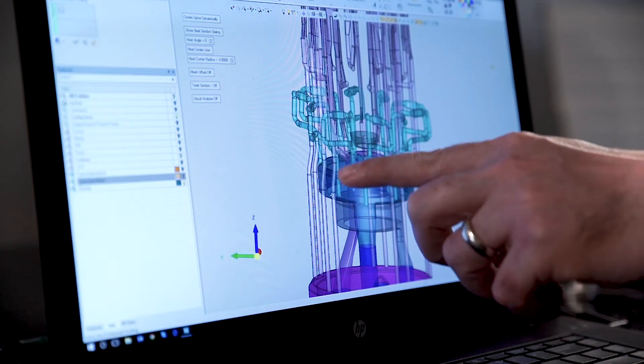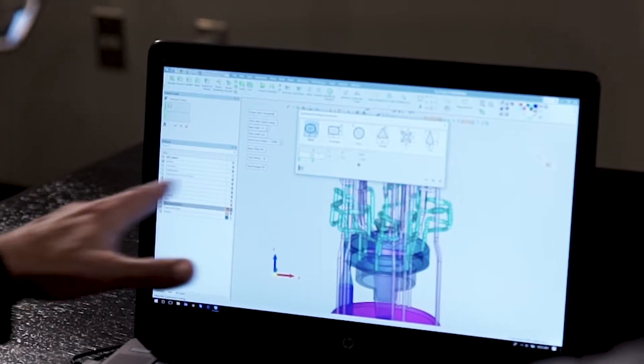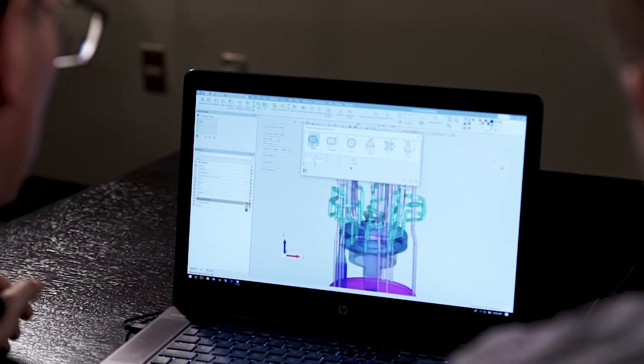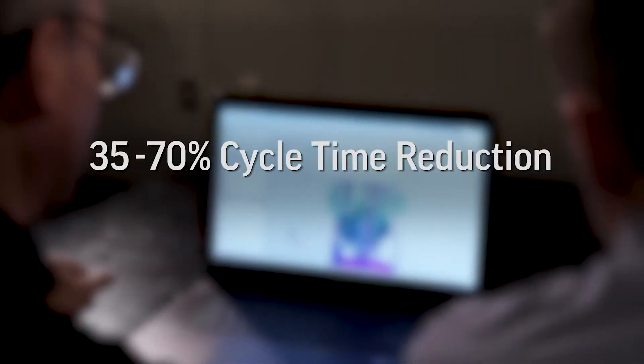We can get cooling channels to within 2 millimeters of a face of an injection mold tool — there's just really no other way to manufacture those. Conformal cooling integrated into injection mold inserts can reduce cycle times anywhere from 35% all the way up to 70%. That's a really meaningful improvement when you're looking at a million parts.